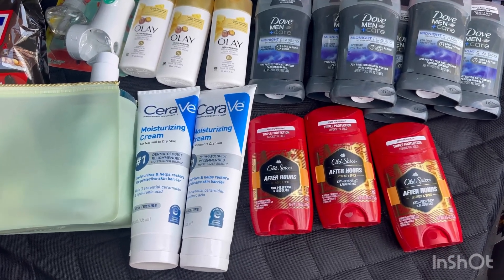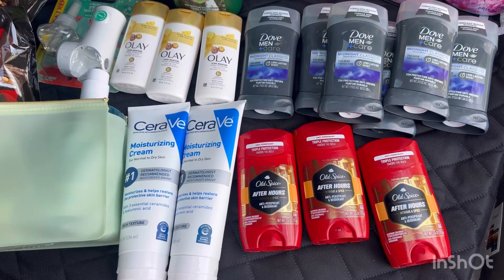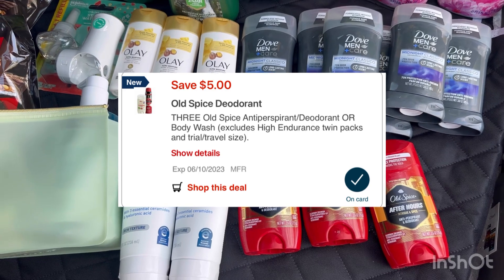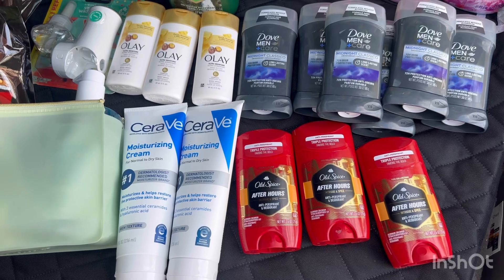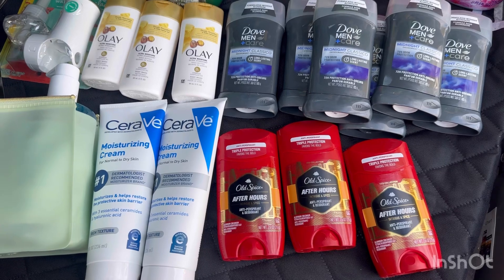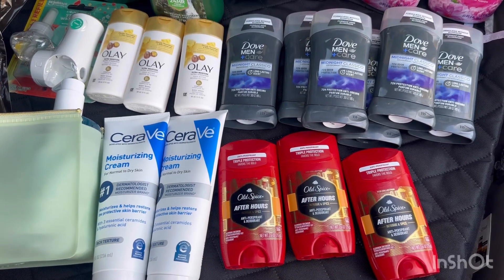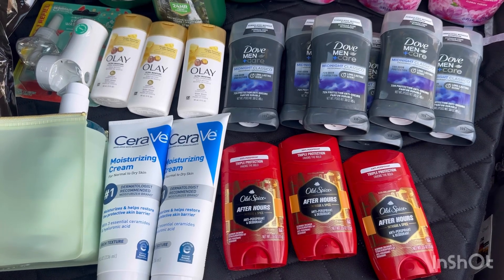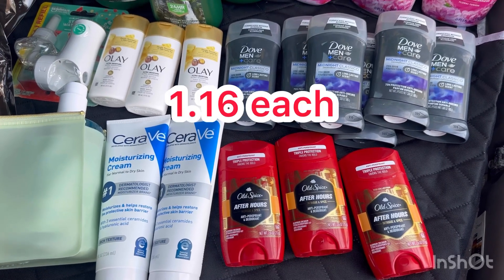I grabbed Old Spice — these are $6.50 each or two for $13, so three is $19.50. There's a $5 digital coupon, and if you buy three you receive a $5 register reward. I also have an Ibotta offer for $2 each. So for these three Old Spice: $19.50 minus $5 digital coupon, you pay $14.50, then receive a $5 register reward, and submit your receipt on Ibotta for $6, making these three Old Spice just $3.50, or $1.50 each.